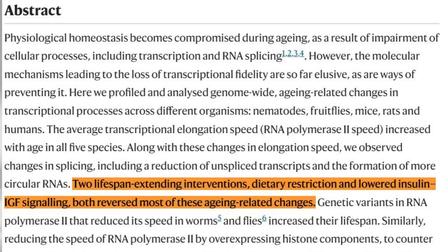So how is this relevant? I always give answers or solutions when possible, as opposed to just rigid scientific data. The big question is: how can you mimic the same effect of slowing down Pol2? The very same paper states — and I quote — 'two lifespan extension interventions, dietary restriction and lowered insulin IGF signalling, both reversed most of these ageing-related changes.' This is one of the biggest reasons I continue to fast from around 6pm to lunchtime the next day.